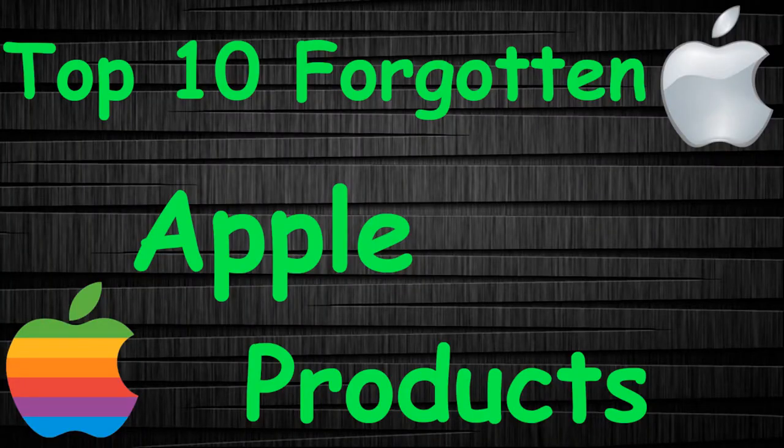Hi guys, in this YouTube video I will show you 10 forgotten Apple products.